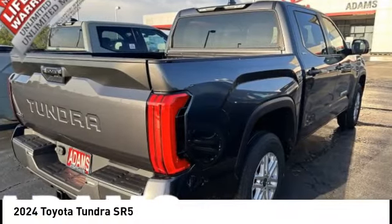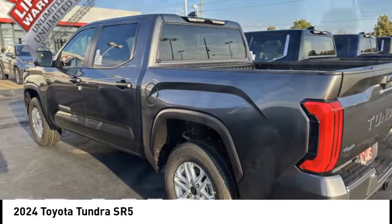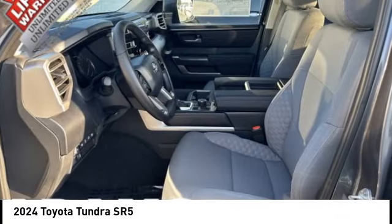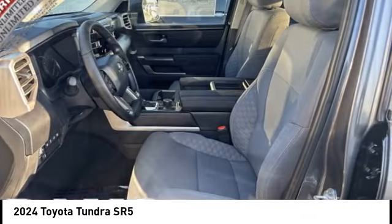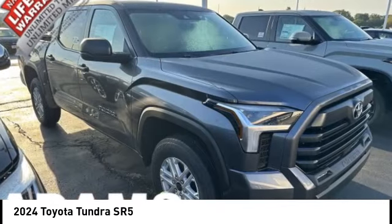Take a ride in the 2024 Tundra. The Tundra has a number of unique features useful for those using it as a work truck, including extra large door handles, a deck rail system, and an integrated tow hitch included as standard.